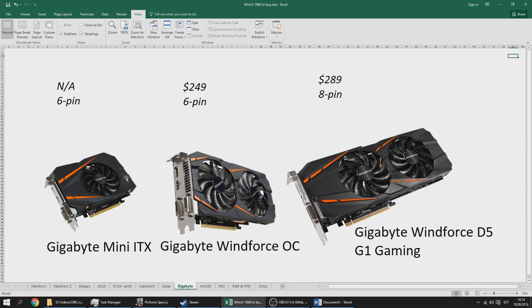The Gigabyte cards include the Mini ITX, the Windforce OC, and the Windforce D5 and G1 Gaming, which share the same cooler. I'd recommend the Windforce OC over the Mini ITX since it's similarly priced but cooler. The Windforce D5 or G1 Gaming at $289 is a bit high but tolerable. However, Gigabyte has been notorious for loud cards this generation — they may stay very cool compared to other cards, but they can be very loud compared to competitors.